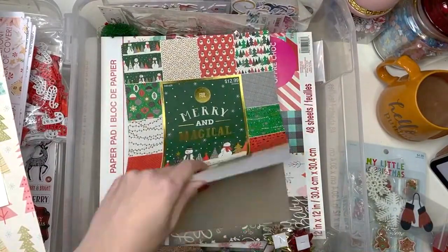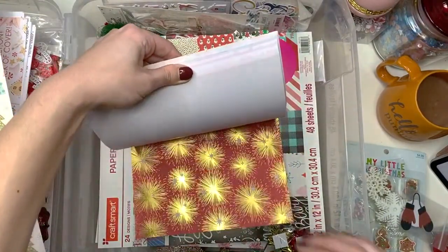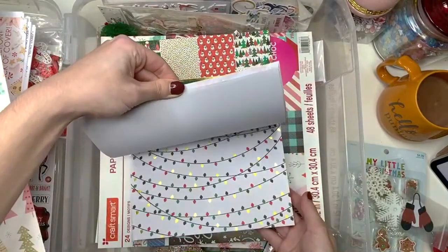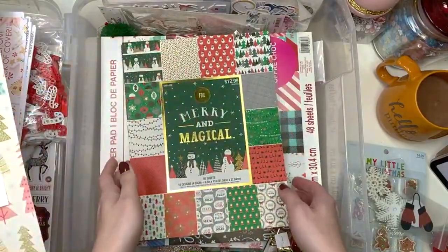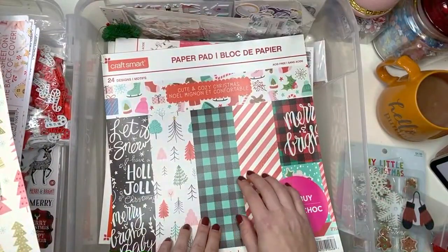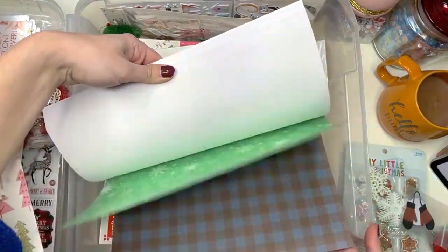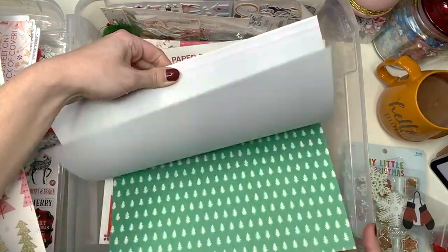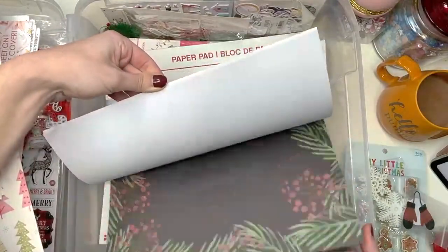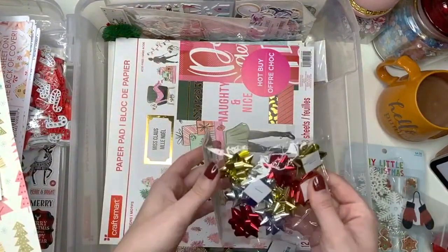I have this paper pad — and actually mommy and her four little ladies on Instagram made some flowers with this paper pad that I saw today. She used like this black sheet from it and her flowers turned out so stinking cute. I was like oh my gosh I have that paper pad! I'm pretty sure it was this one. I have this one — Cute and Cozy Christmas. Also from last year from Michael's. Look how cute this one is. I did see another one this year at Michael's that was also marked down but I didn't need another one — it's cute but I haven't even used this one yet.